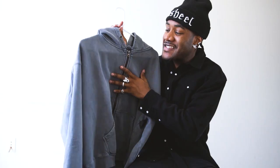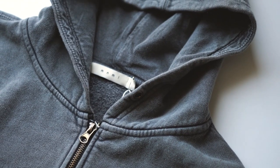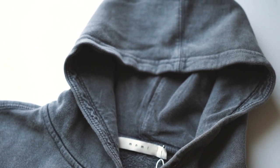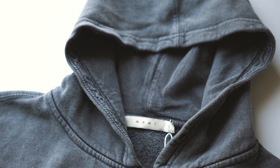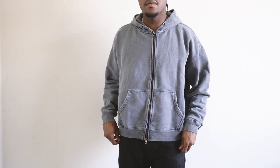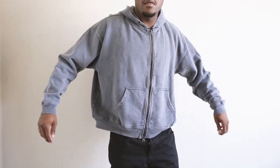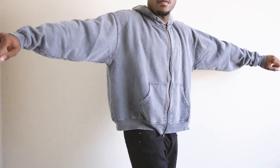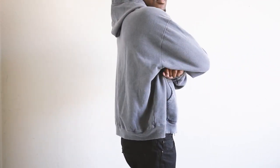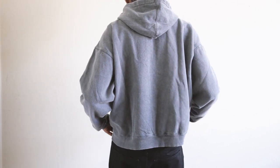Moving on, we have this basic zip-up hoodie in gray. Honestly, I'm just a sucker for a good basic zip-up hoodie, so I went ahead and grabbed this one. And when I tell you, this literally looks like one of those vintage hoodies you can find from a good curated vintage shop, or just one of those joints you just happen to luck up on. So I went ahead and scooped this, and bro, I'm probably going to wear it so much. This is really, really a staple, especially when it comes to hoodies like this, and the price on it is fire.